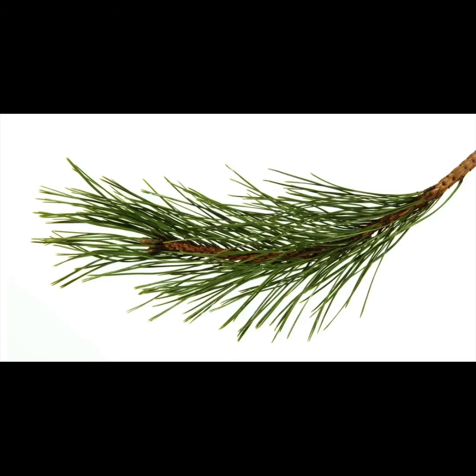Evergreen trees, like deciduous trees, make food through photosynthesis, which occurs in these tiny needle leaves. Photosynthesis is how plants use light to turn water and air into food. Photosynthesis slows down during the winter in evergreen trees, but it does not stop altogether as it does in deciduous trees.